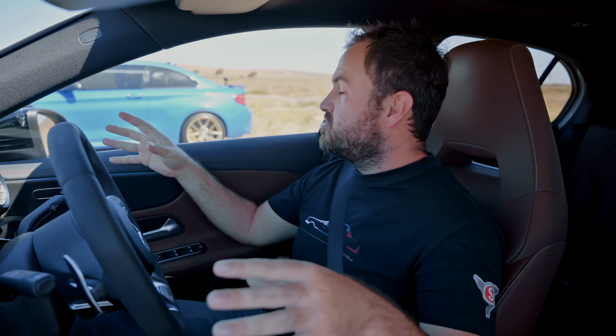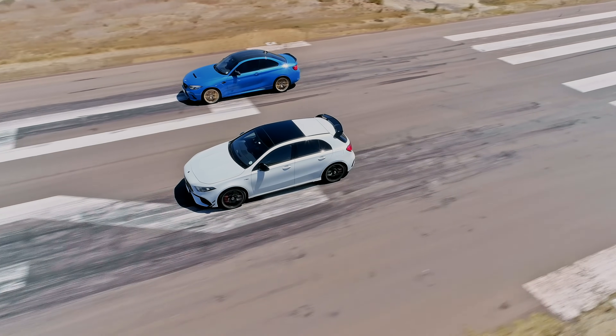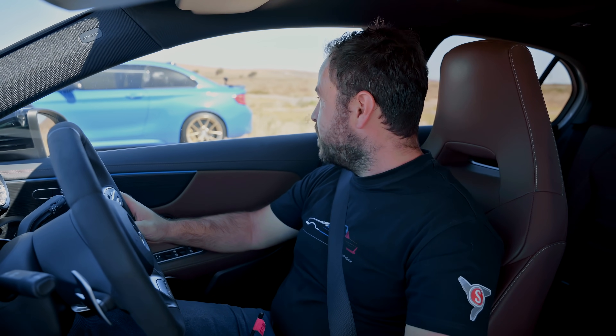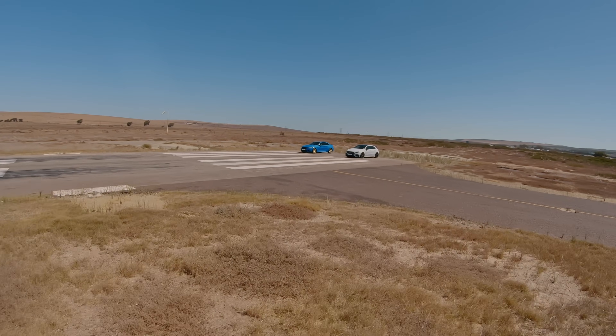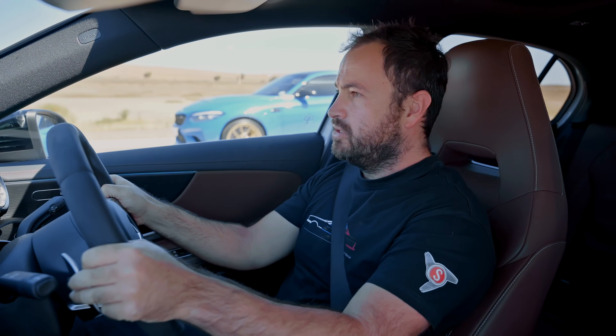We've done three runs with standing starts and the Merc is just destroying the Beamer. Rear-wheel drive versus all-wheel drive — the result was maybe quite predictable, although in the past similar cars the Beamer always managed to come back. But the M2 CS is just lighting up in second gear, not going anywhere. So we're switching to a rolling race. Manual mode, second gear starts — first gear pull away, lock it into second gear, hit the start cones at 30km/h side by side, hammer down and do the quarter mile.